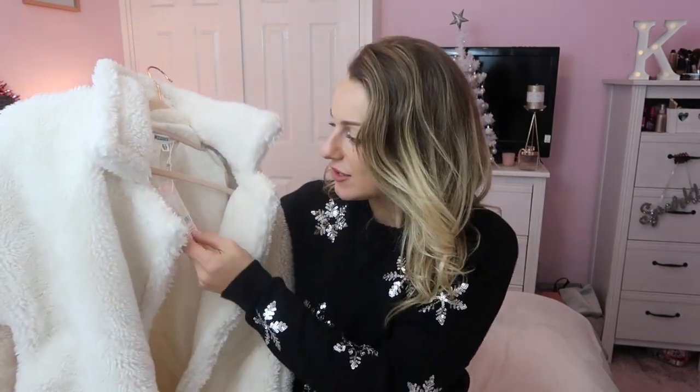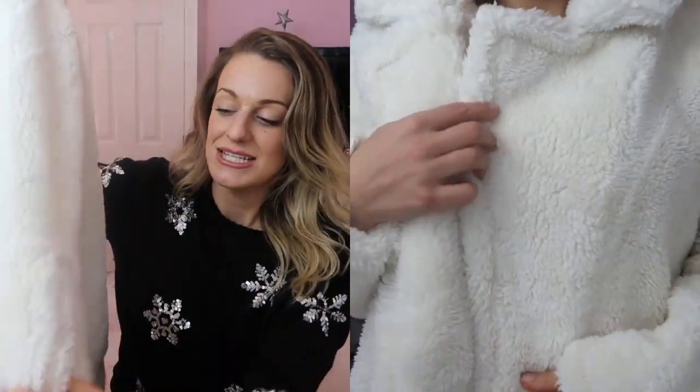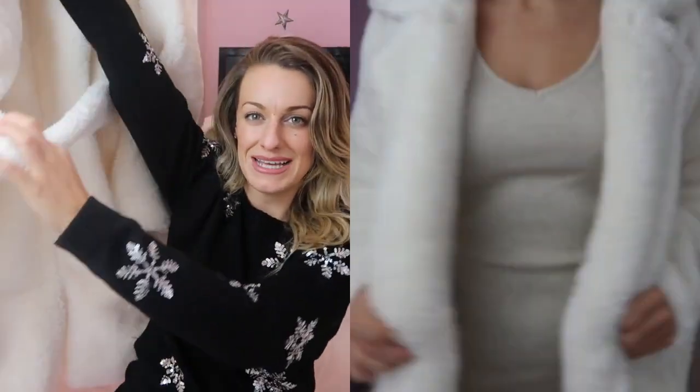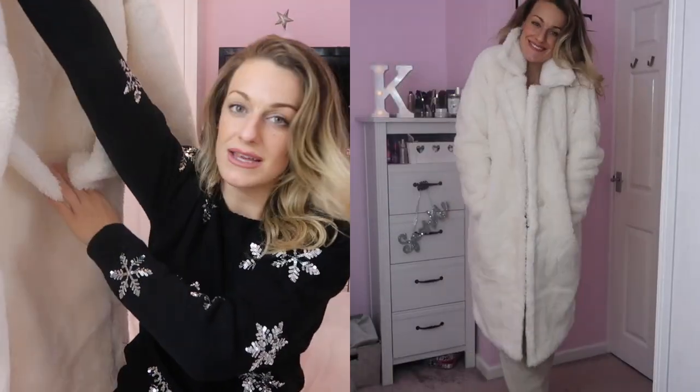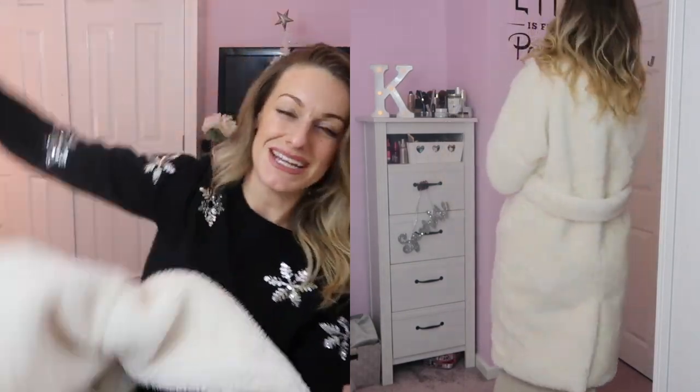The first item I'm going to show you is this gorgeous teddy bear jacket in cream or white — I think it's more cream than white but it's lovely. I got the size 12 and the fit was really nice. It's plain and simple with a little button detail, some little pockets, and on the back it's got like a little robe tie that comes around and then a little split at the bottom. Very plain and very simple.